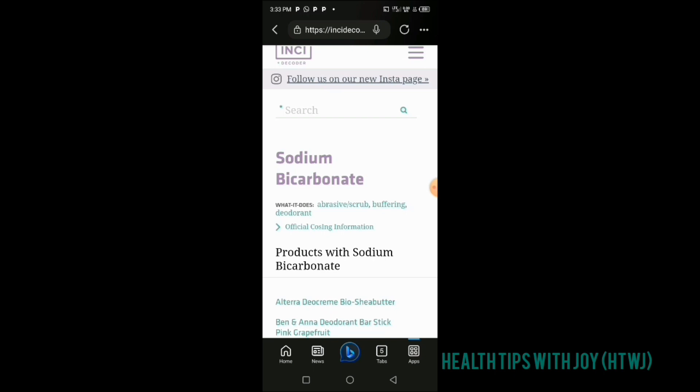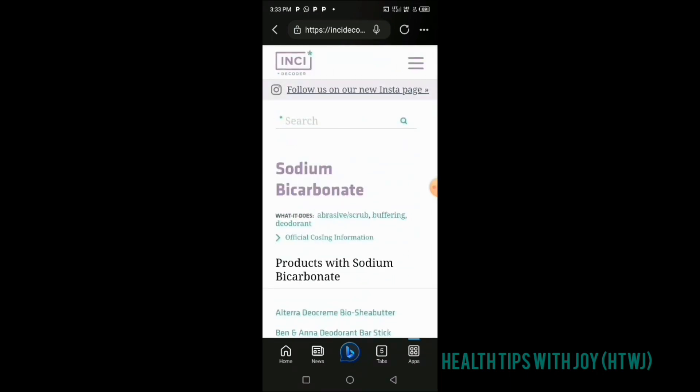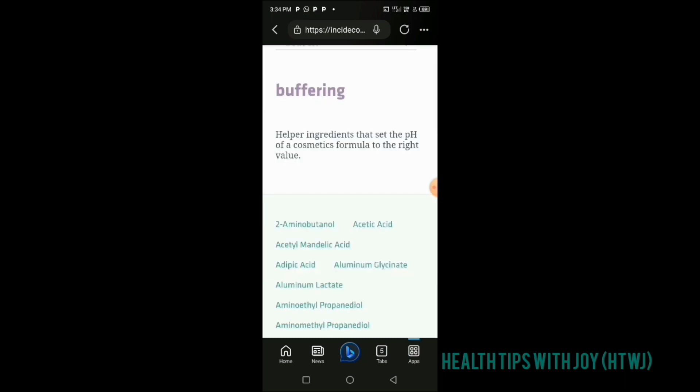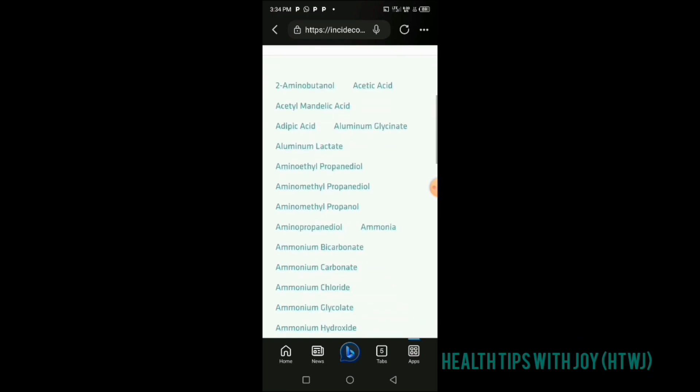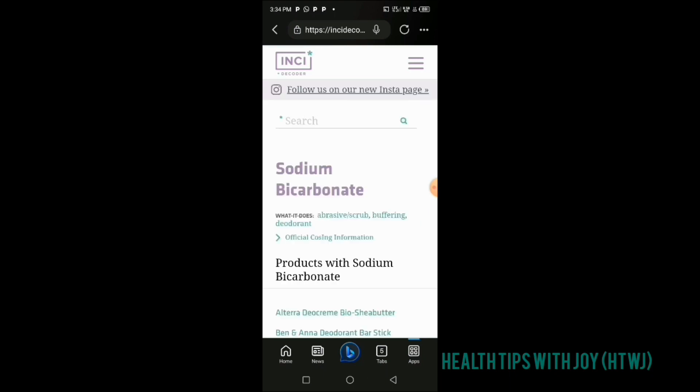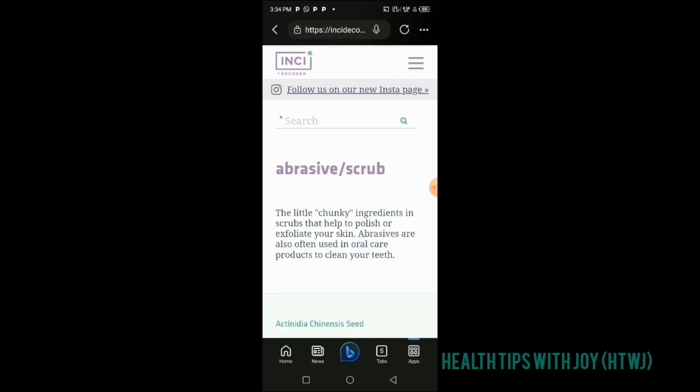That means you can use sodium bicarbonate as a deodorant — for mouth odor or body odor. It can also be used as a scrub: you mix it with water, make it into a paste, and rub it over your face. When you see it in a cosmetic or skincare product, it is there either as an abrasive or scrub, or as a buffering agent. As a buffering agent, it helps set the pH of the cosmetic formula to the right value — close to seven, slightly acidic — since a high pH is not good for the skin.